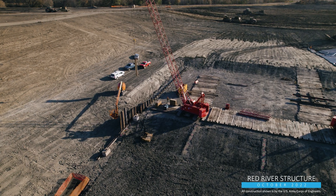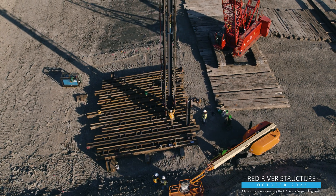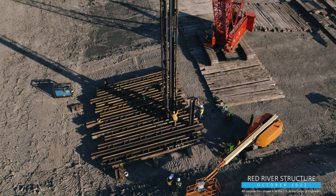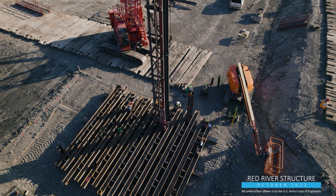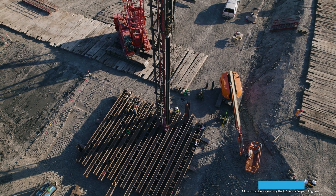Sheet pile walls will be installed to cut off seepage below the structure, while 87,000 lineal feet of HPAL will be used to anchor the Red River control structure itself. For perspective, that's 360 times more than the height of the North Dakota Capitol, the tallest building in the state.